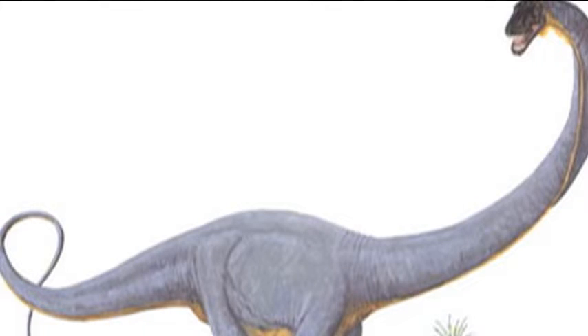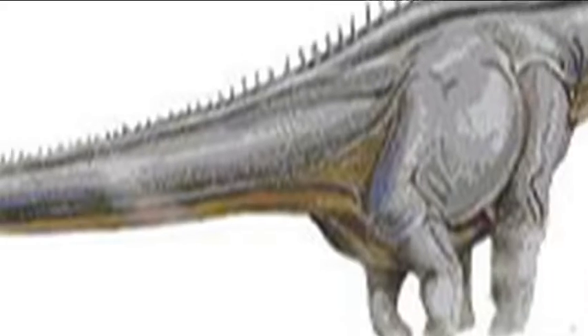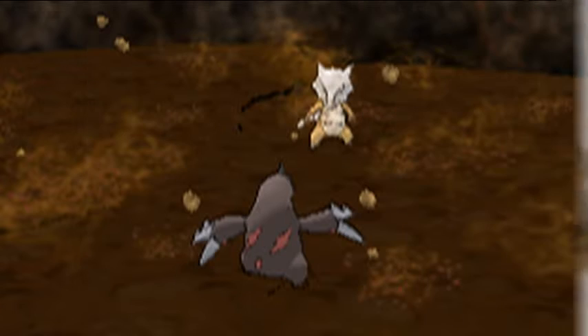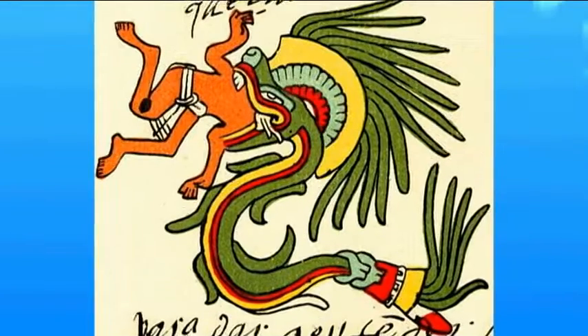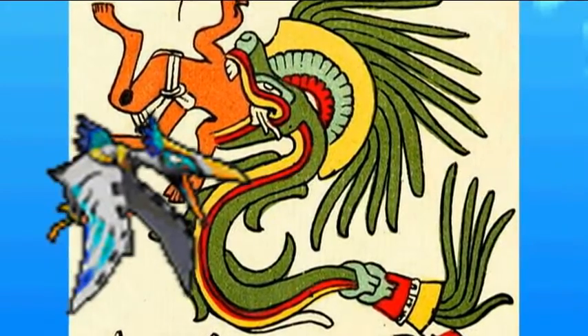Supersaurus's name contains the word "Supers," a Japanese term for supermarket, which is why its Vivisaur design references a supermarket. Supers also serves as its Japanese name. Seismosaurus means "earthquake lizard," explaining the cracks on Seismo's body. Quetzalcoatlus's name comes from the legendary creature Quetzalcoatl, a feathered serpent, explaining Coatlus's feathers.